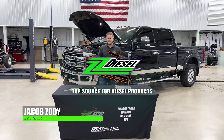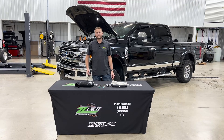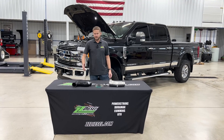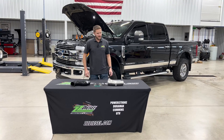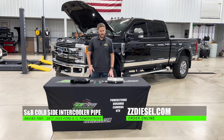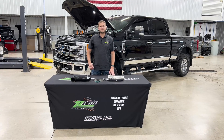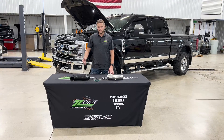What's up guys? Jacob here with ZZ Diesel. Got a cool product spotlight video for you guys today. This is going to be our S&B Intercooler Pipe Fix. This part number is particularly the 83-1001, for your 2017 through 2023 Ford Power Stroke 6.7 liter diesel trucks.